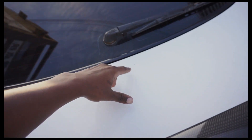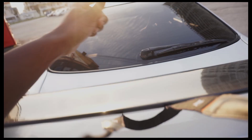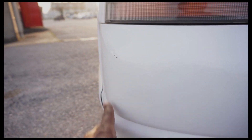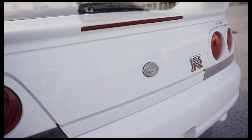Coming back here to the trunk, I have a little spot there I need to get taken care of, and I have some small chips back here on the bumper as well. Those are very small things, but still need to be addressed.